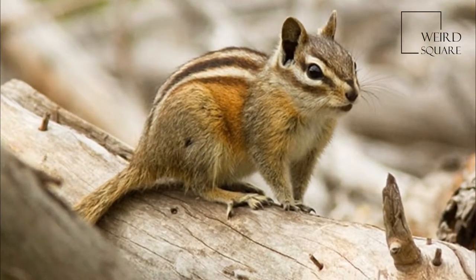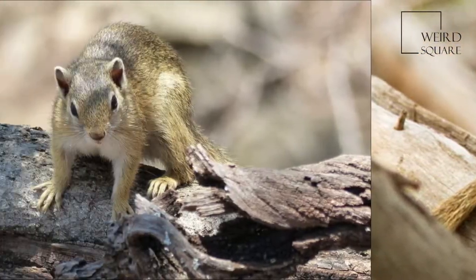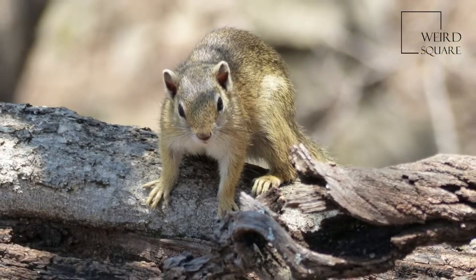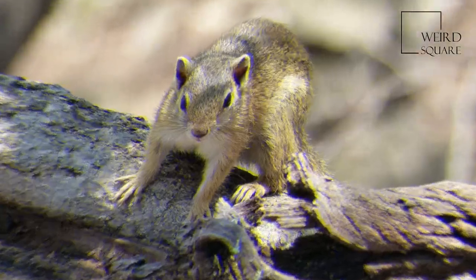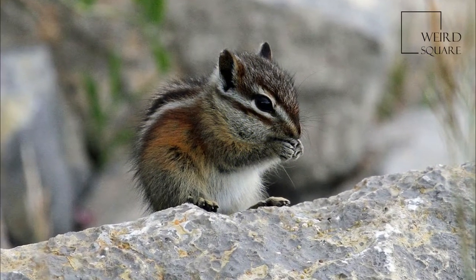Favorite haunts of the gray-footed chipmunk are down logs at the edge of clearings. They occur also in dense stands of mixed timber, oaks, pines, firs, and on brushy hillsides, particularly where crevices in rocks offer retreats.